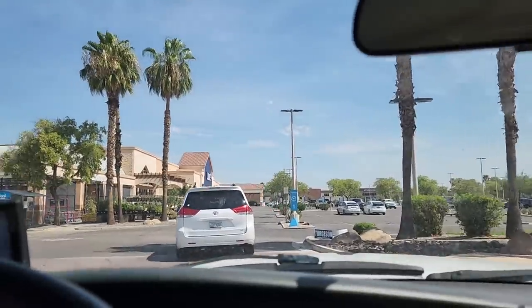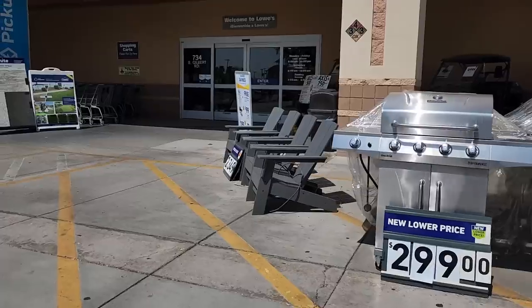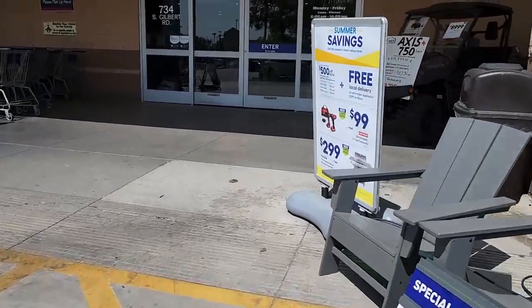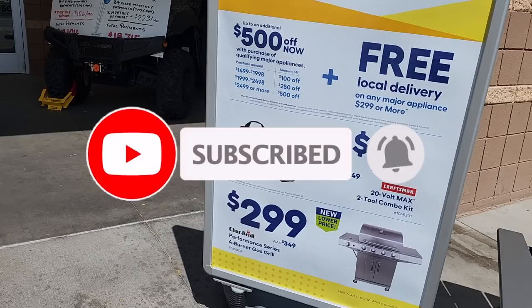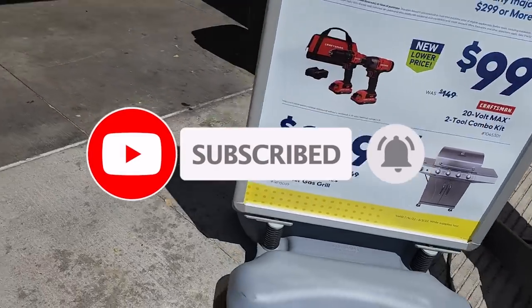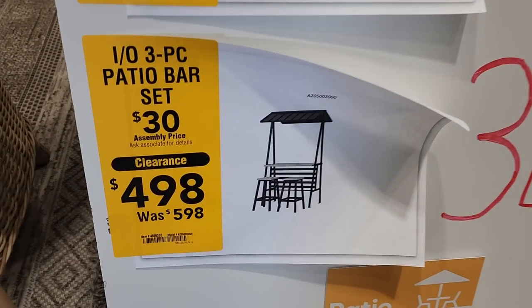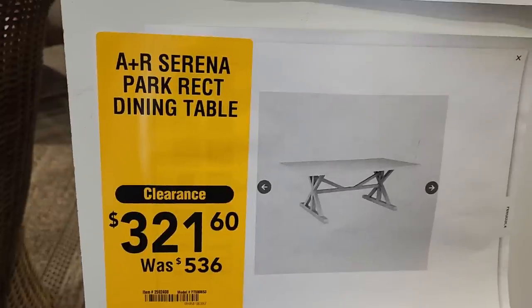Welcome back to another video. Today we're shopping at Lowe's and we're going to be looking at the best two deals. We also have the brand new Cobalt modular storage system. Don't forget to help this channel by subscribing, hitting the like, and hitting the bell icon. We got a two-tool combo kit for $99.